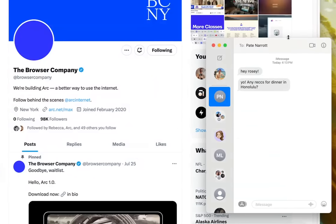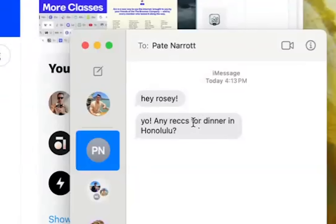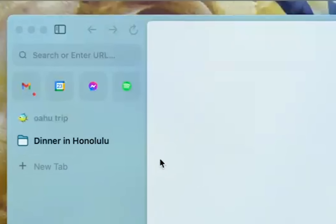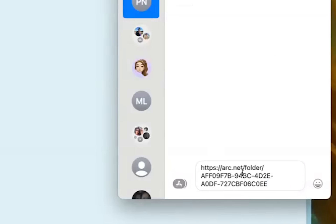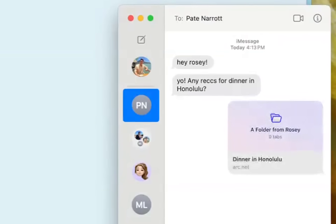Looks like I got a text from my friend Pate. He wants to know if I have any recommendations for dinner in Honolulu. So I can just copy a link to this one and go ahead and send it to Pate, who can see it on Chrome all at once.